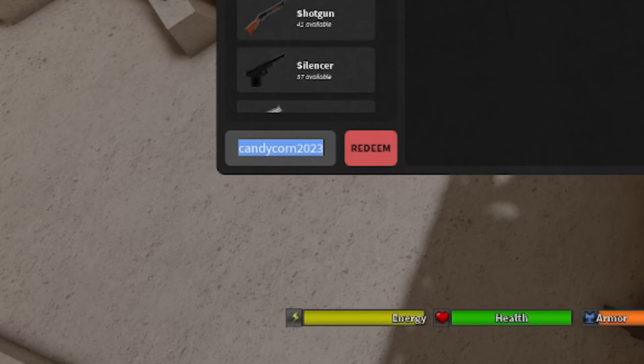We have a bunch of codes for you guys. Make sure you enter the giveaway right now — like, subscribe, and comment your username. For the codes, click over on the crate sign and we're gonna get started with the very first code.